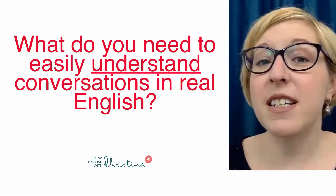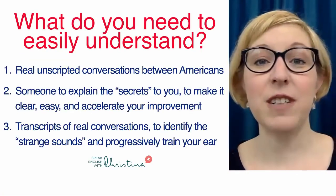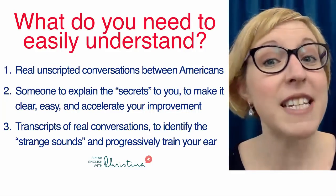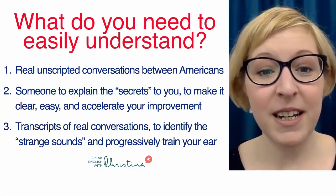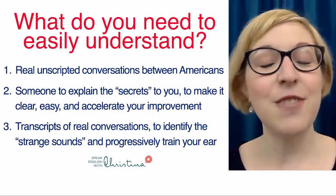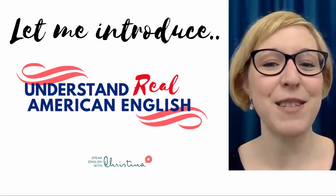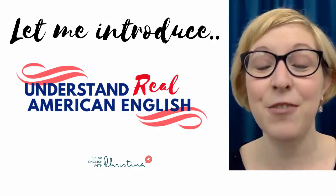So what do you need to easily understand conversations in real English? It's very simple, actually. You need real unscripted conversations between Americans, and then someone to explain the secrets to you, to make it clear, easy, and to accelerate your improvement — and also transcripts of the real conversations to identify these strange sounds and progressively train your ear. So let me introduce my new course, Understand Real American English, which is going to give you all of that.